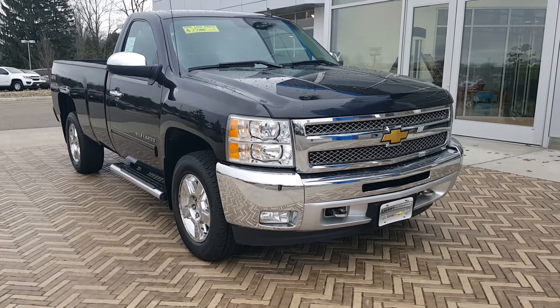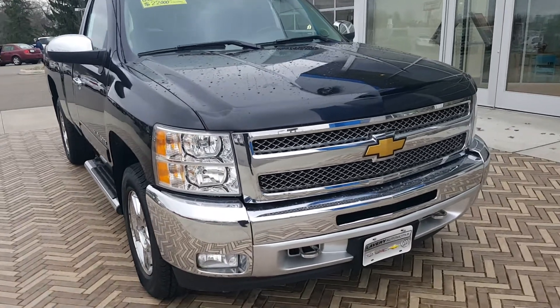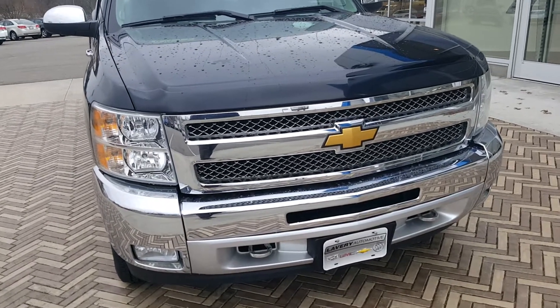Hello, Mark Eberling from Lavery Automotive Alliance, Ohio. I want to send over a quick little video of this 2012 regular cab Silverado that you inquired about. We took it in, it was a one-owner trade-in, and I just want to go over some of the pros and the cons with you on it.